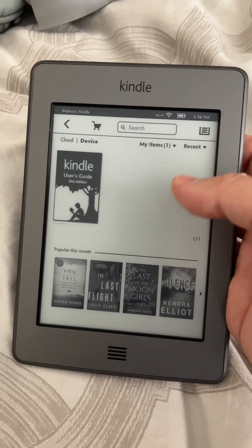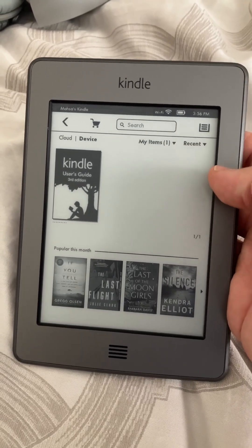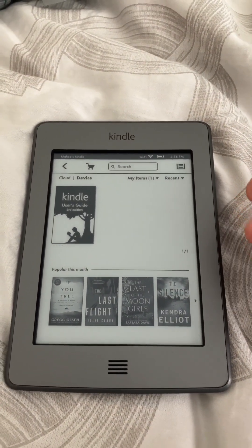Looking at what to do, it gives you little messages and stuff like that when you put in your email address and password. So step one was put in your email address and password for your Amazon account, and it's going to say there's an error, and then it's going to say...